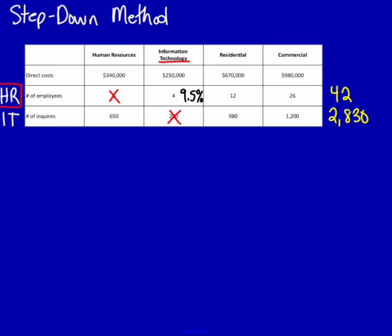Now take 650 divided by 2830 and we get 23%. This means that 23% of IT's resources are consumed by human resources. You can see that human resources uses more of IT than IT uses of human resources. Based on this method, we should allocate IT costs first — IT is ranked above human resources. You can see that which service department we should rank first has totally changed between the two methods: the first recommended allocating HR first, and this second method ranks IT first.